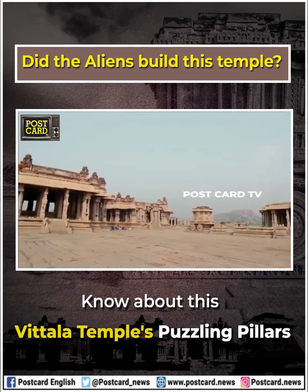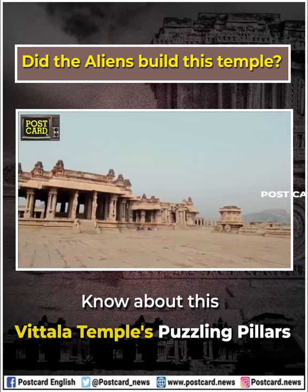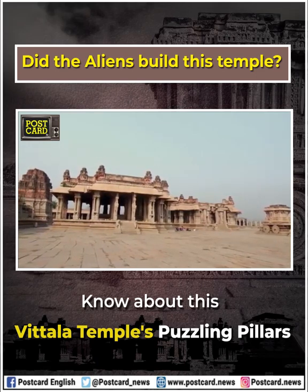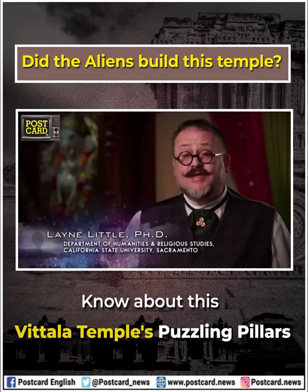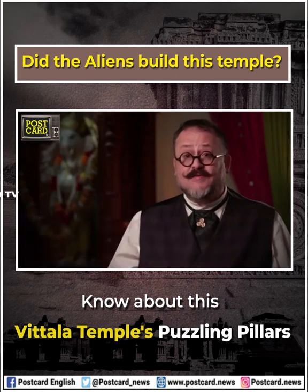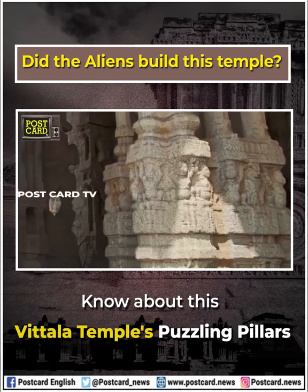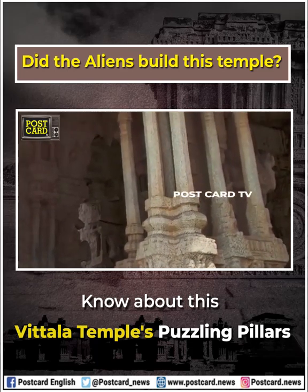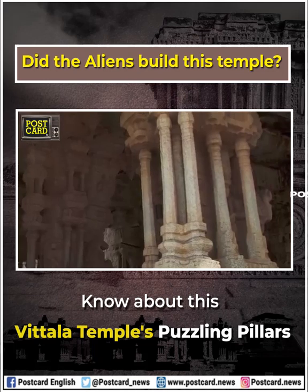Attached directly to the temple is what is called the Rangamandapa, or the stage pavilion. Here there are many pillars, some reaching a height of nearly 12 feet. There is a series of what are called compound pillars, where you have a central pillar surrounded on all sides with smaller colonettes.